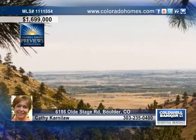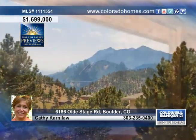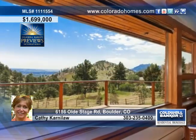Entertain year-round from the wraparound deck and completely finished walkout lower level. Call Kathy Carnelaw to find out more about this great home.